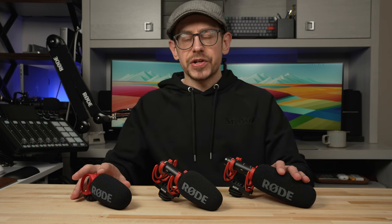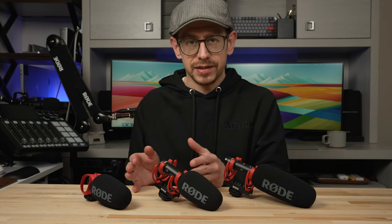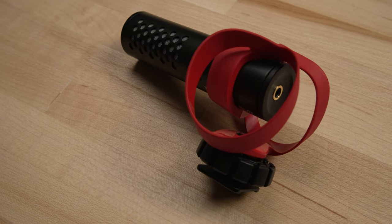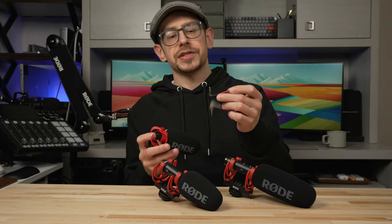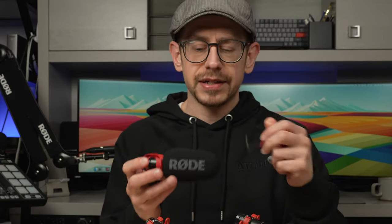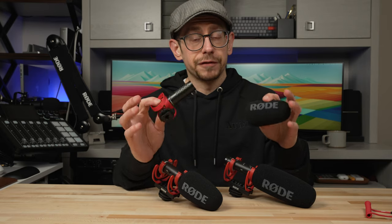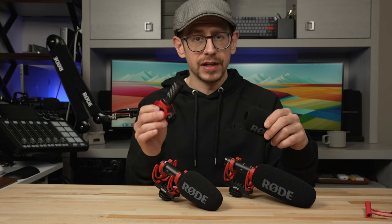Let's start talking about features. Right out of the gate, the main difference is that the VideoMicro 2, being the most affordable, does not feature a USB connection — it only has a 3.5 millimeter TRS output. However, Rode does supply you with a TRS to TRRS cable in the box so that you can connect this microphone directly to a smartphone or even the combo jack on your laptop. But there are no additional features you can unlock by connecting this to any device — what you see is what you get with the VideoMicro.